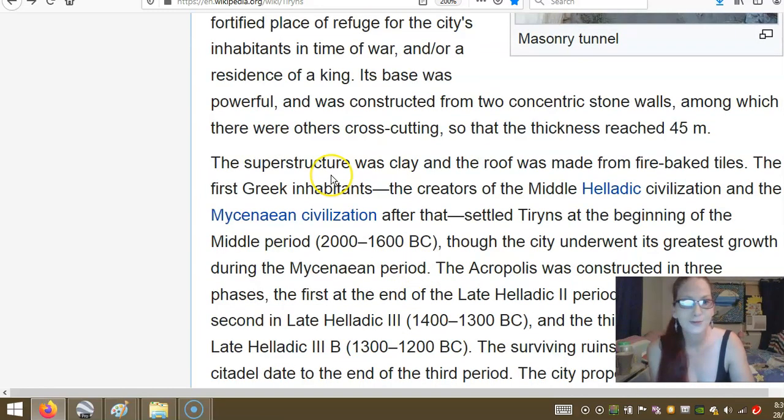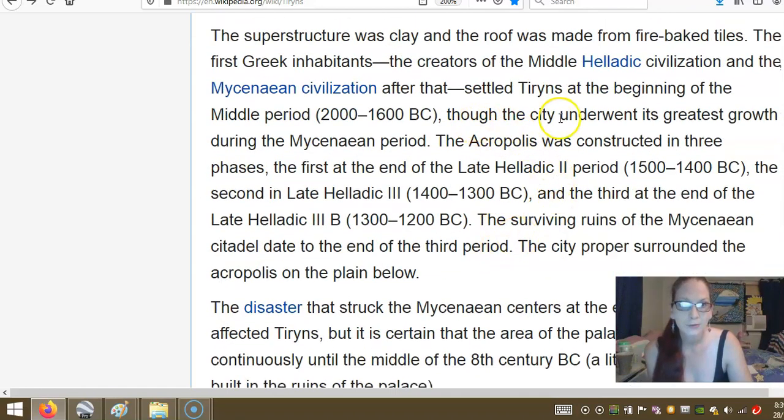Whoa — the humans didn't build them. The superstructure was clay, and the roof was made from fire-baked tiles. The first Greek inhabitants, the creators of the Middle Helladic civilization and the Mycenaean civilization after that, settled at Tyrins at the beginning of the Middle period, 2000 to 1600 BC, though the city underwent its greatest growth through the Mycenaean period.